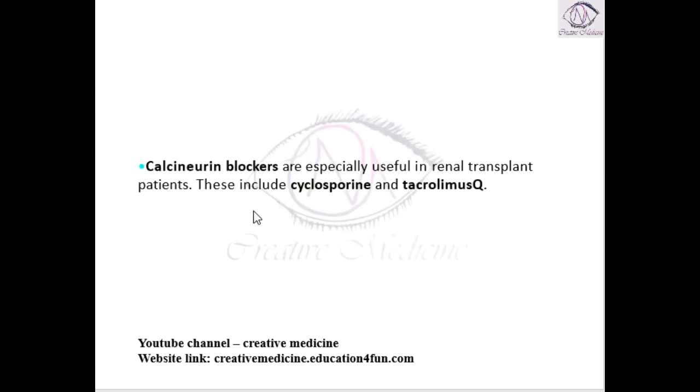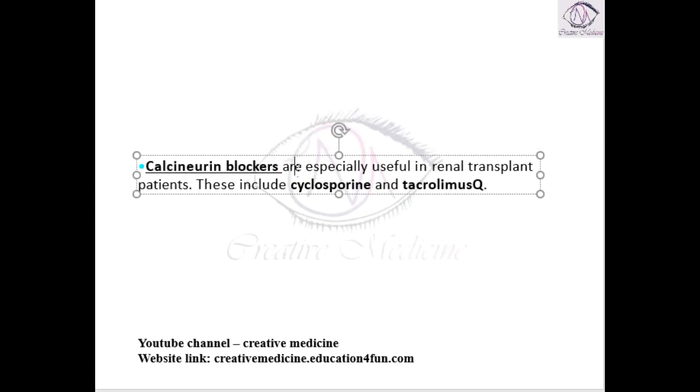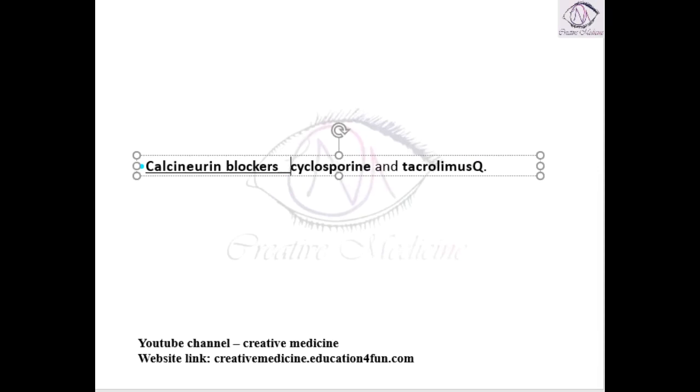After transplantation to the patient, there are increased chances of immunorejection — graft rejection can occur. To prevent graft rejection, calcineurin blockers are especially useful in renal transplant patients. Calcineurin blockers like cyclosporine and tacrolimus are used to prevent graft rejection.